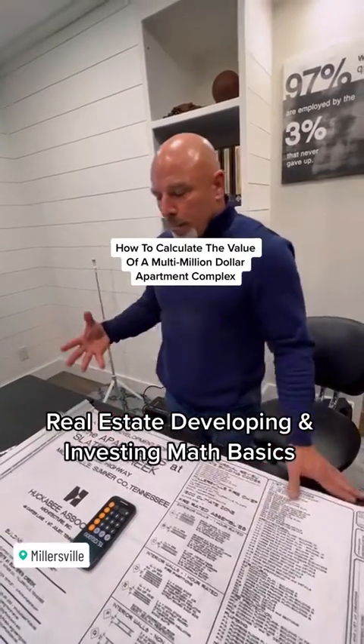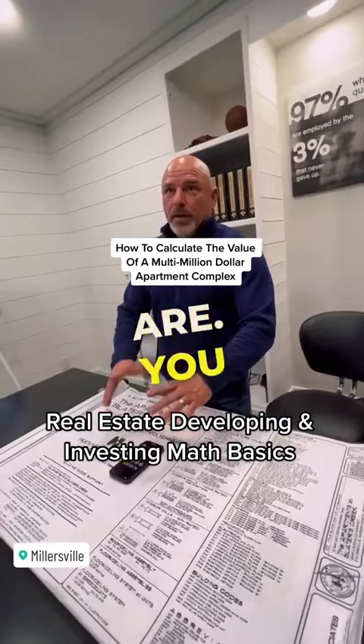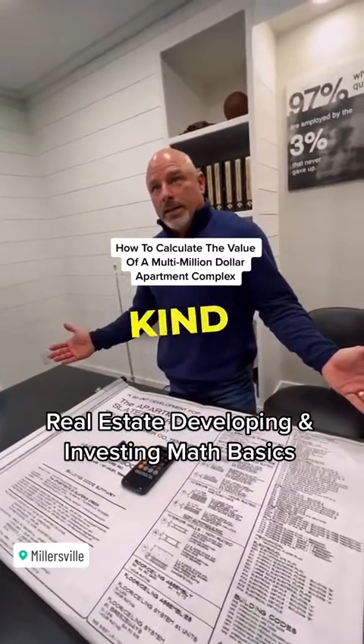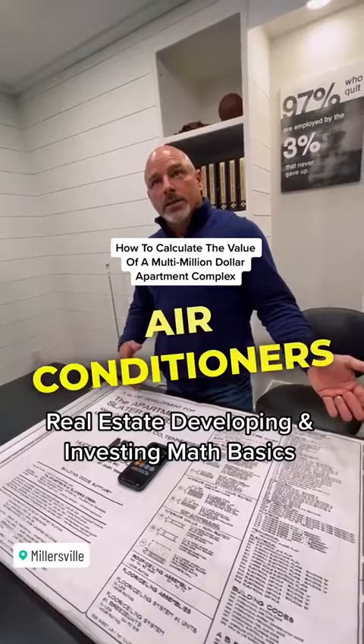If it's a used apartment complex you're buying, the numbers work the same way, but you've got to do a ton of research to figure out what those numbers actually are. You've got to pay attention to everything — what kind of deferred maintenance is there? Did people come in and not replace air conditioners that are 25 years old?